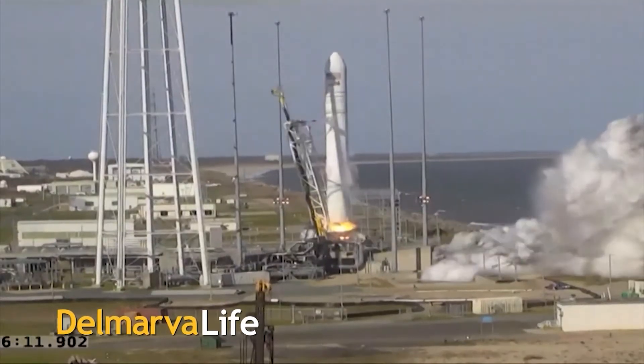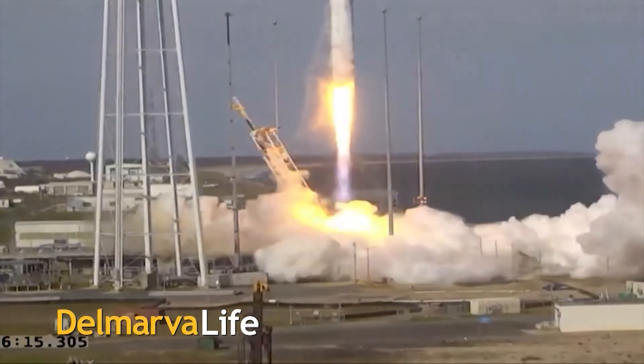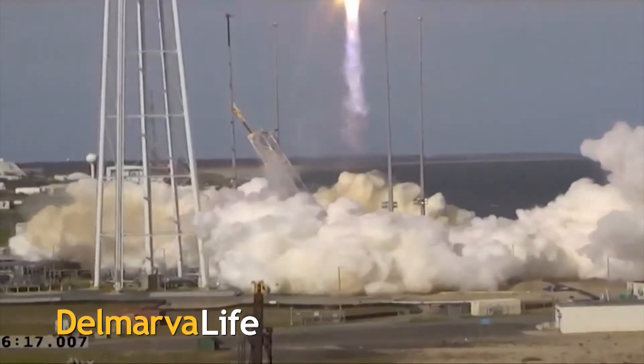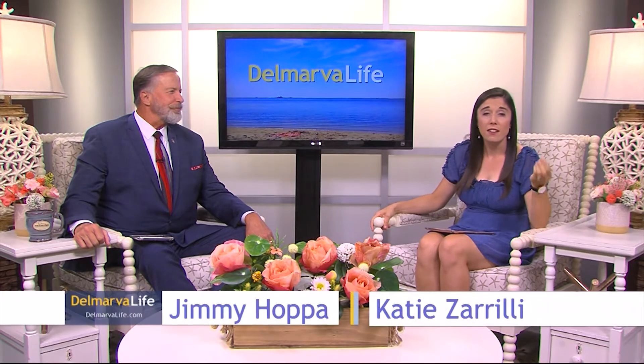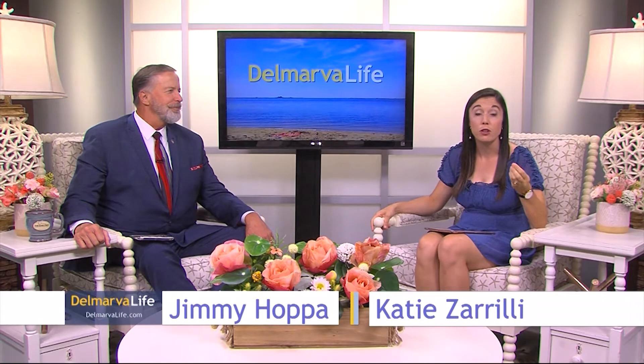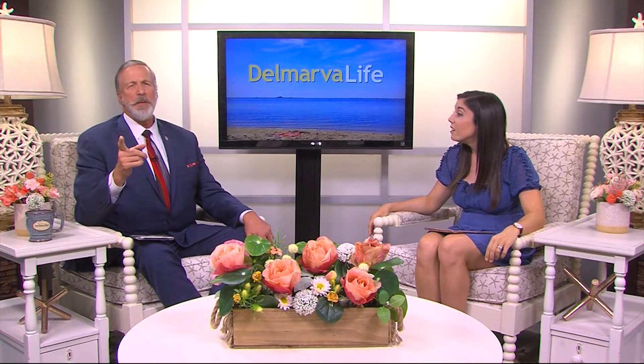Let the countdown begin. The launch of a Northrop Grumman Antares rocket and Cygnus cargo spacecraft is set for 5:56 PM tomorrow evening from NASA Wallops Flight Facility. NASA Wallops is such a treasure here on Delmarva, and a lot of the research that paved the way for man to travel to space was actually done there in our own backyard. In today's Monday Memories, Lisa takes us back to her Wallops visit about six years ago when they were celebrating 70 years of all things space.